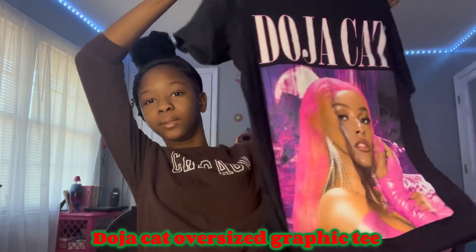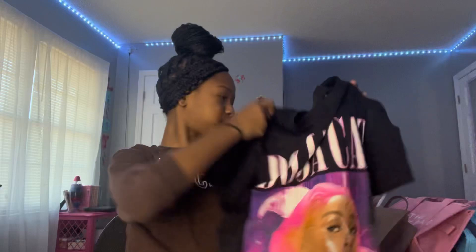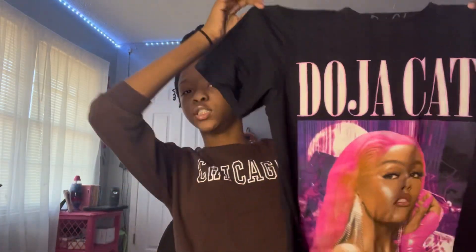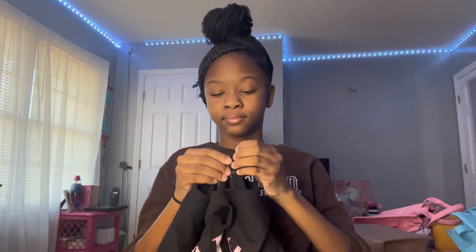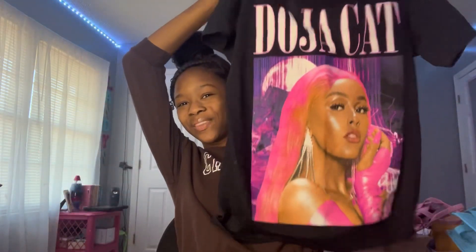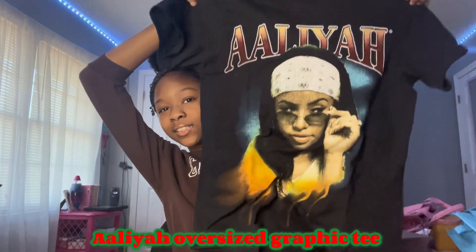I also got a Doja Cat shirt from Hot Topic. It's an oversized shirt and I'll probably pair it with my hot pink Telfar, white Telfar, or my light pink tote bag — any of them will work. It's the same size, extra small, because I'm very small. It's so cute.